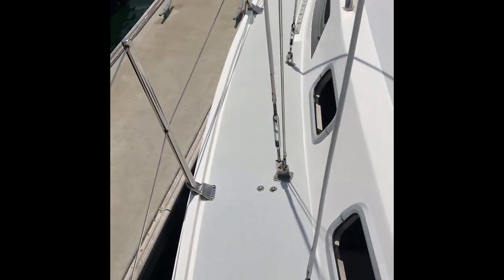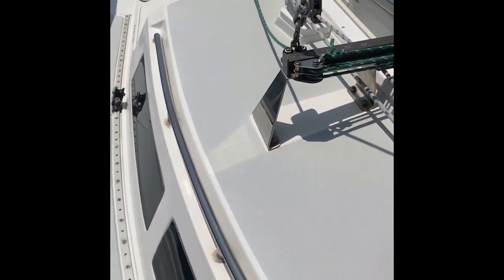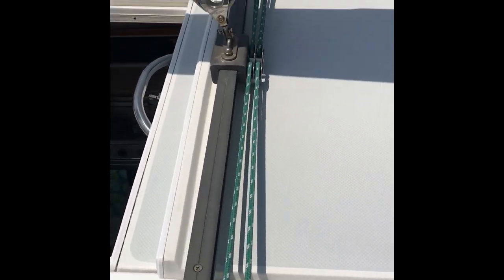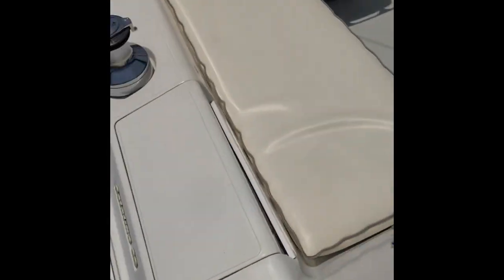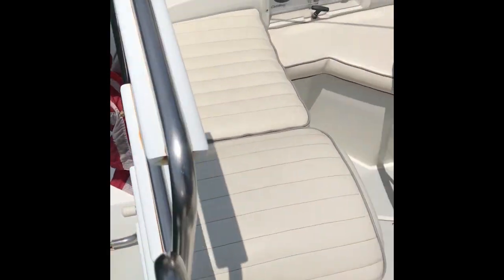Looking up at the mast and rigging, and coming down the starboard side you can see the stainless steel handrails. All the lines are labeled and again all running aft. Coming back to the stern, she's got a swim step that drops down.